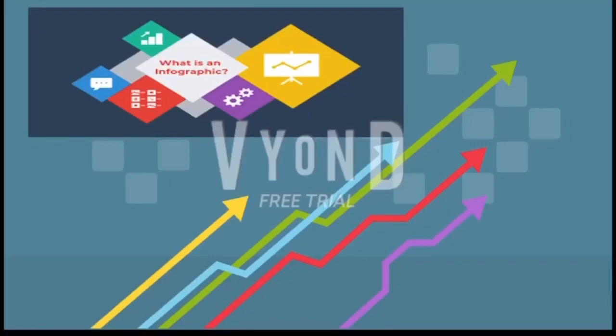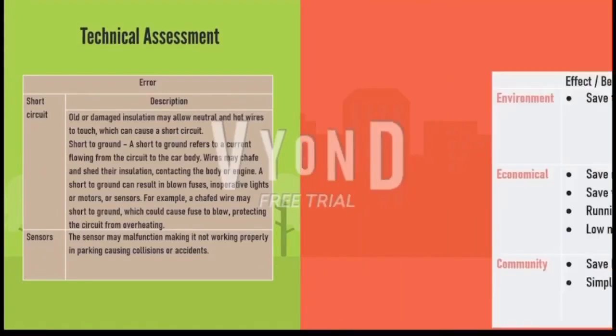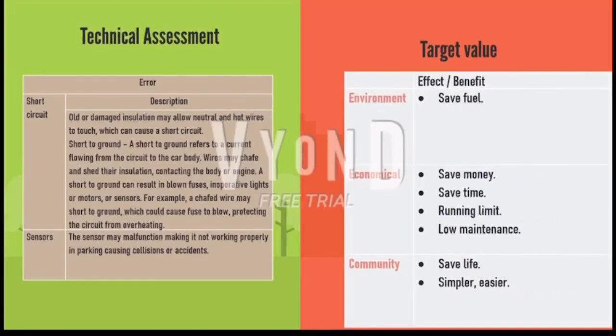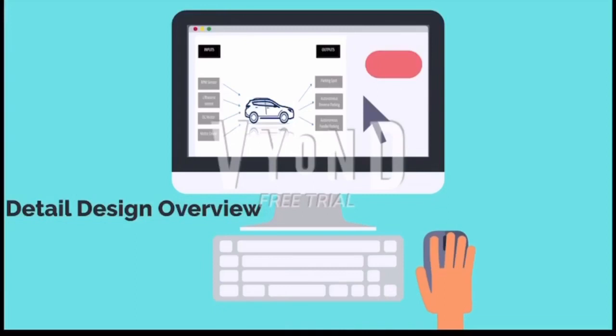The system has different types of sensors that help park without any collisions or accidents. It also measures the angles exactly until the vehicle is at the required limits completely. This system can be helpful for all drivers who are facing trouble with parking.